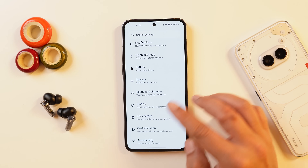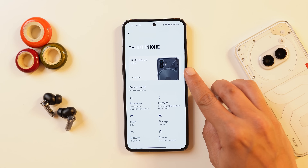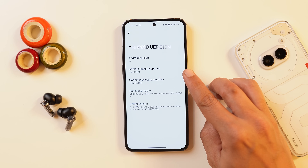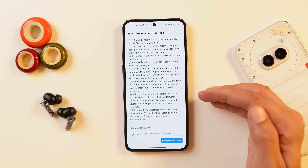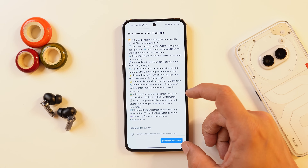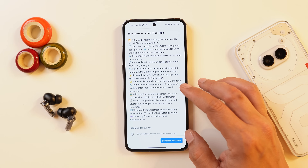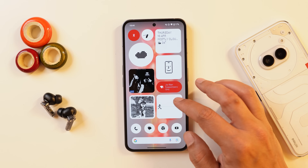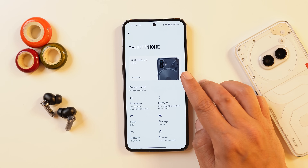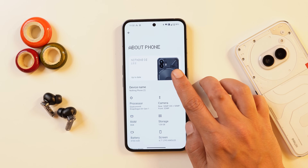I've already updated my Nothing Phone 2 and have been using it since yesterday after the update was rolled out. If you go to the About section, you can see the version is Nothing OS 2.5.5. It brings the April 2024 security patch, and this was a huge update — around 206MB. Generally we don't see such large updates from Nothing. There's a huge list of changes, improvements, and bug fixes. Most Nothing users reported not receiving a notification about the update, so just go to the update section and check manually.